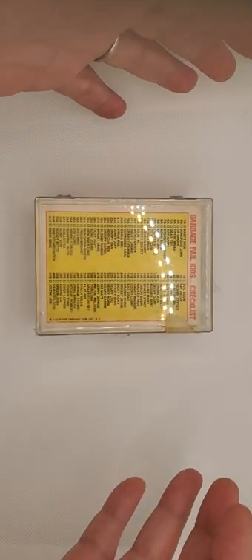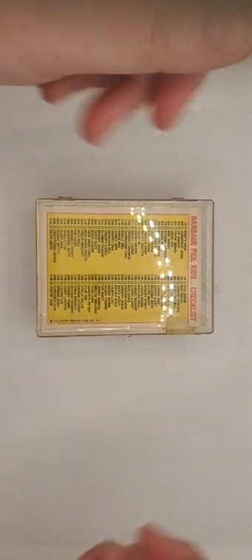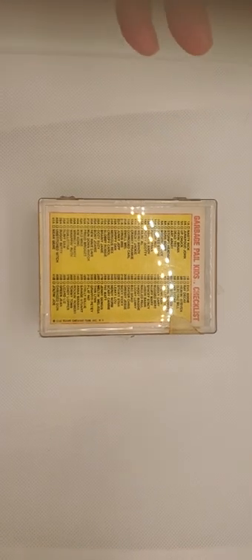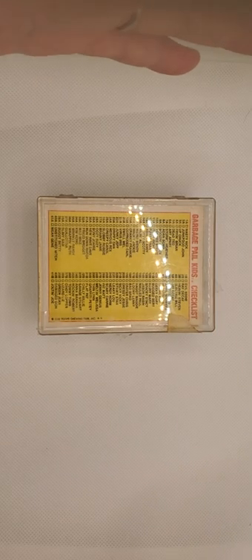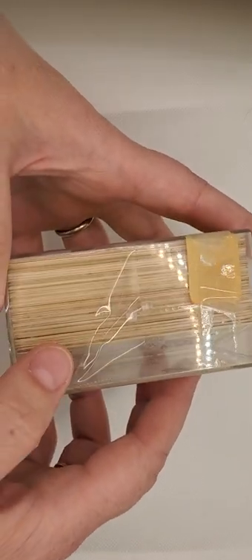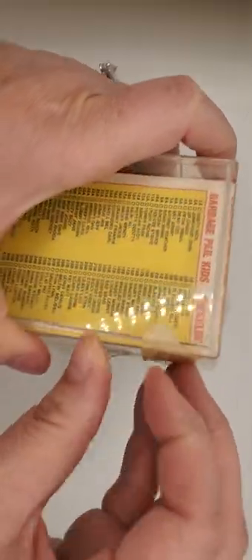All right, howdy everybody! Just got this amazing score from a flea market find today. I'm not gonna tell anybody what I paid for it, but I got a really amazing deal. I thought people might want to see me cracking open the OS1 that was purchased. The guy said that he hasn't really opened these for 40 years, but it looks like the seal has been cracked.